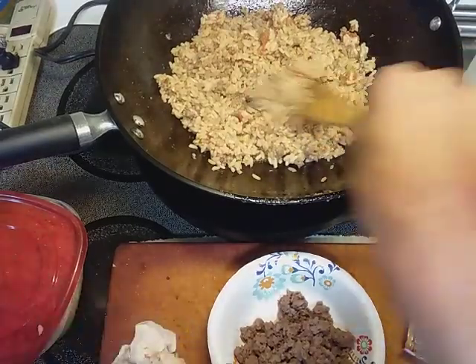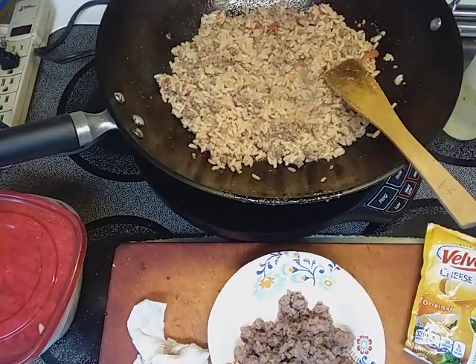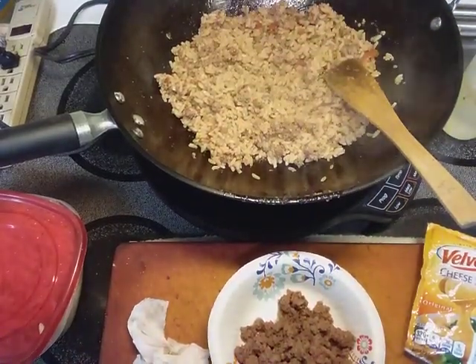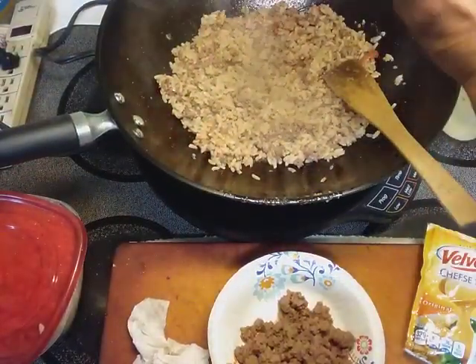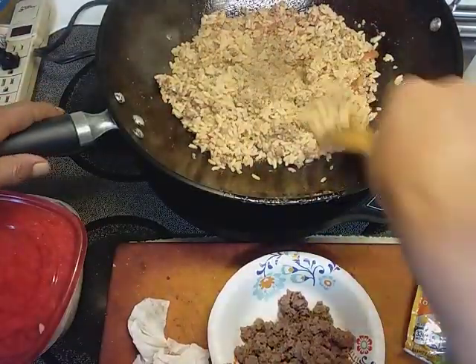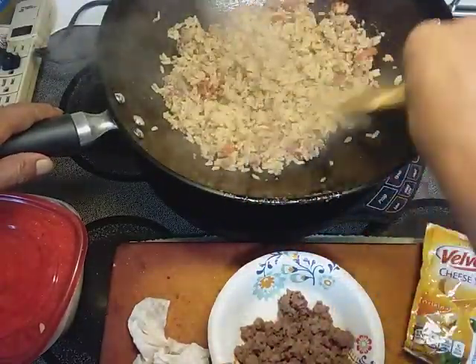There we go. Mmm. A little salt and pepper. I'm not gonna put too much — I like salt too much. And some pepper. I don't know what happened to my pepper shaker, it walked away again. I'm gonna give that a stir. Ooh, that does smell good. I can smell that pepper — it's gonna make me sneeze, I just know it.